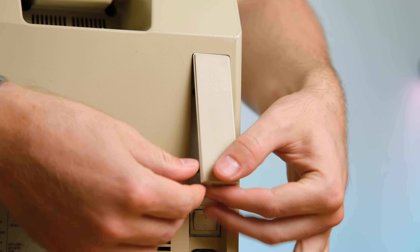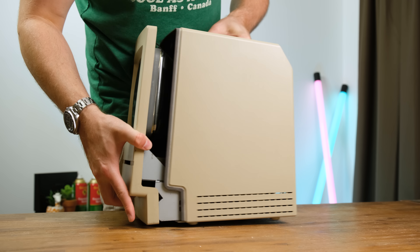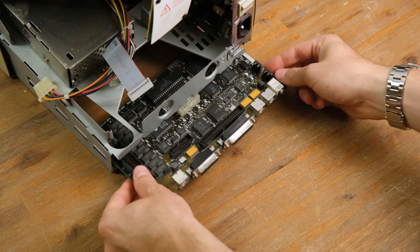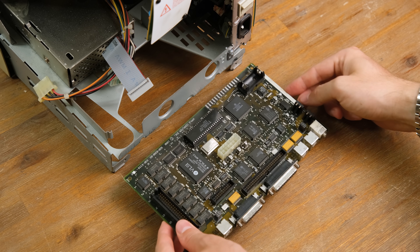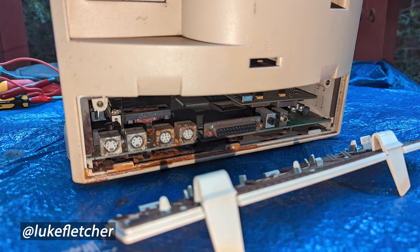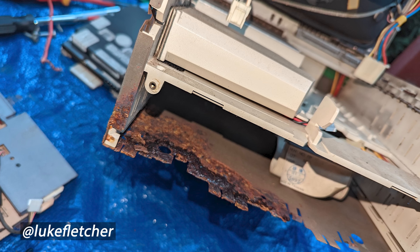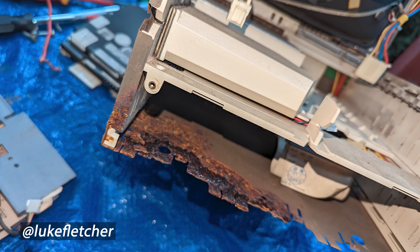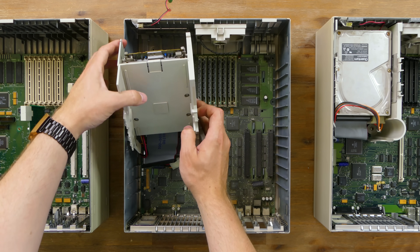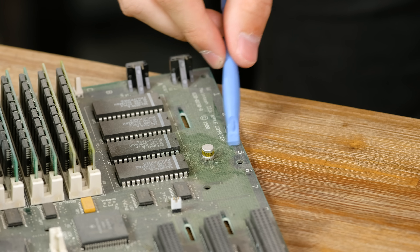In earlier Macintosh models such as the 128K and the Plus, the PRAM battery would simply be under a door. But for the Macintosh Classic models, you've got to dig in a little bit deeper. After removing the long screws, I wiggled the two halves apart. With all connectors removed, the logic board can be slid out. Thankfully, the PRAM battery had been removed at some point in time. One of Luke Fletcher's Macs suffered much worse — he sent me photos on Twitter showing the huge devastation a small battery can cause. If you've got old computers lying around, at the very least remove the clock batteries if you can. This one from 1989 was somehow still intact.